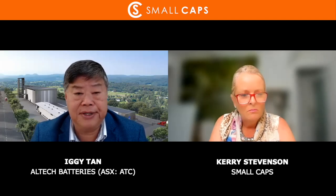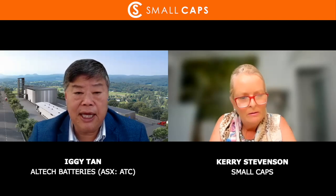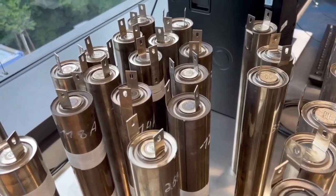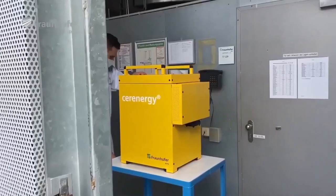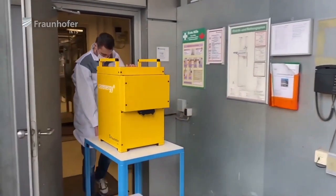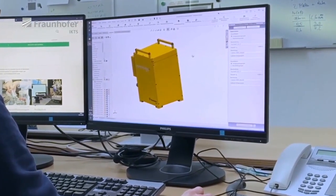When will the DFS be finished? We're looking at the back end of this year. This is very exciting technology, and I guess Altech would be the first Australian company involved in actual battery production, which we're very excited about.